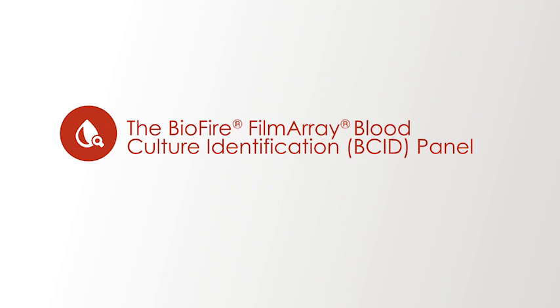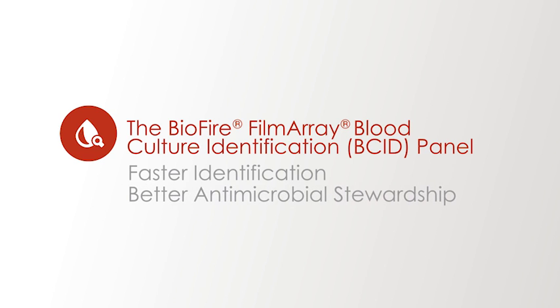The BioFire Blood Culture Identification Panel: faster identification, better antimicrobial stewardship.